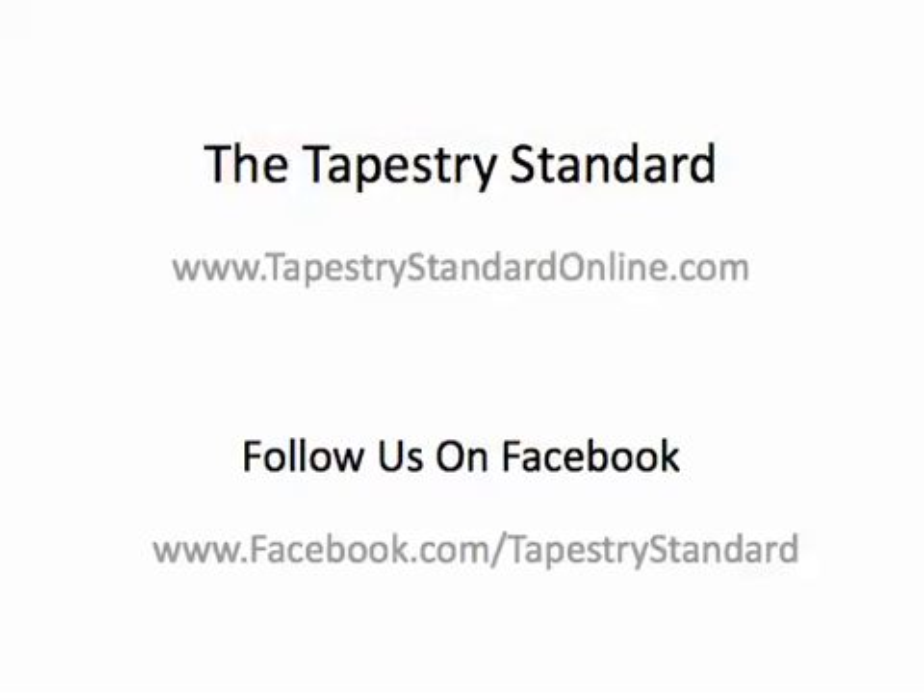Visit the Tapestry Standard at tapestrystandardonline.com to purchase Lepizina and any of our over 3,000 other wall tapestries for your home decor. And be sure to visit us on Facebook at facebook.com/tapestrystandard.